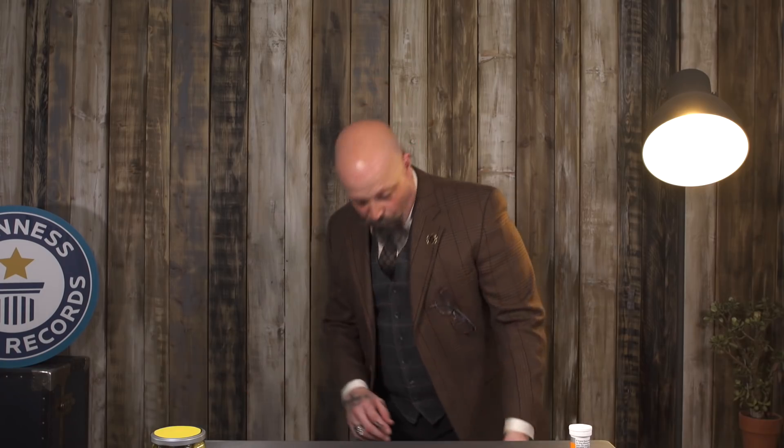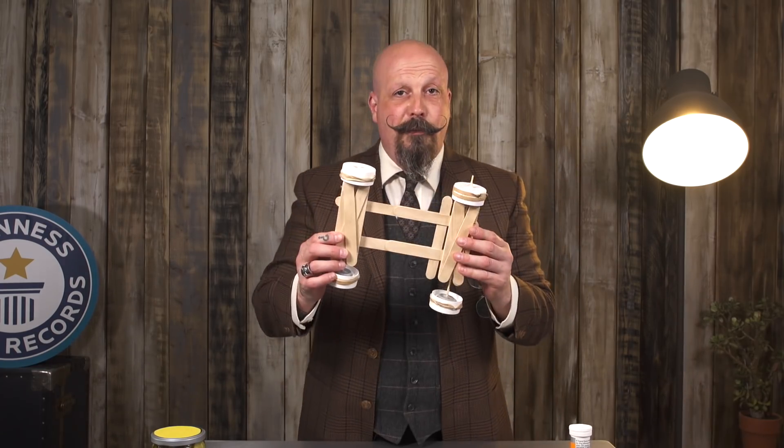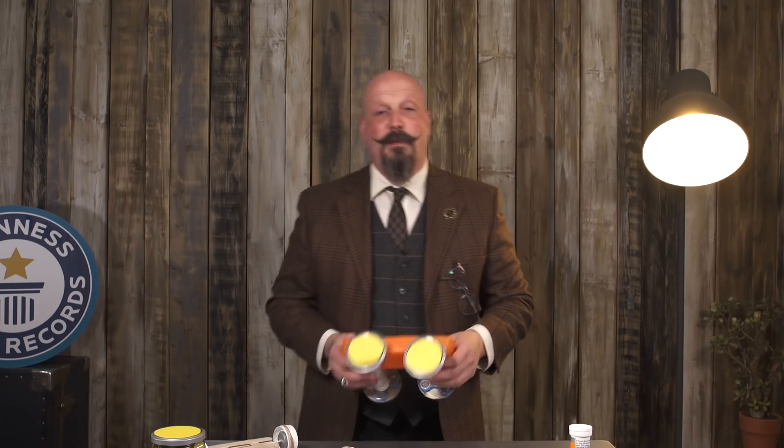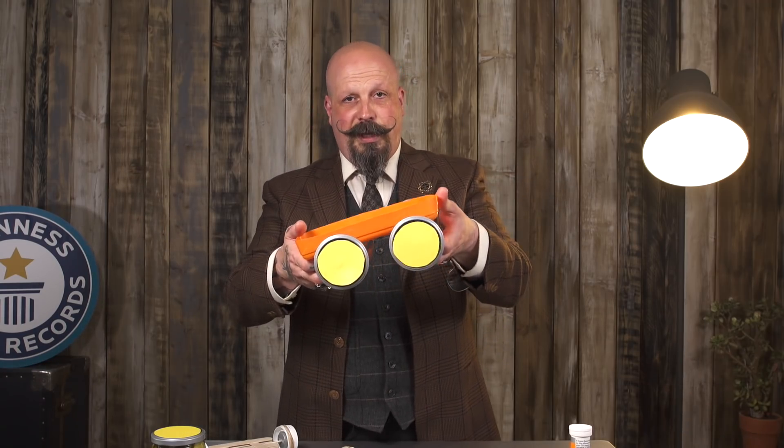We've done a few designs of our own. What I've got here is one done entirely from popsicle sticks and ketchup container lids. Another example would be one made with a detergent container. You could even use a skateboard.